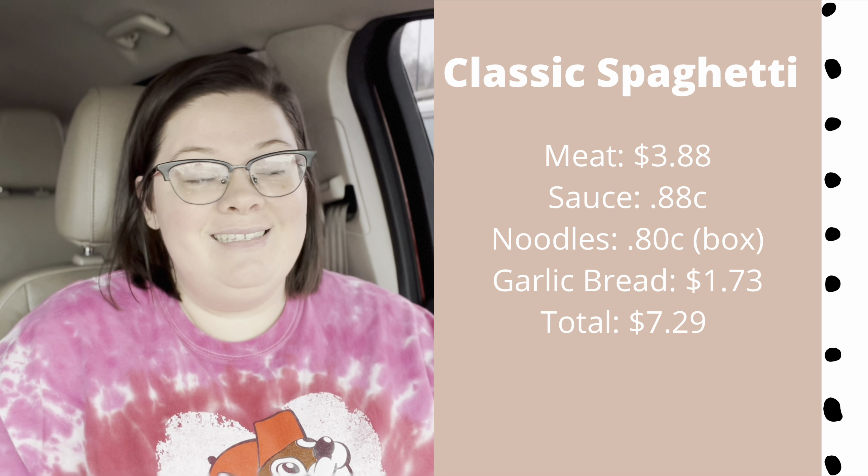Number one across the board from everyone I asked on Instagram: spaghetti. We aren't huge fans of just basic spaghetti — we normally do it baked with a little extra cheese, or some fancy pasta — but even the baked pastas are still super cheap. There are so many varieties of pasta, sauces, and proteins you can put together. For a classic spaghetti with garlic bread — sauce, meat, noodles, and garlic bread — it came out to $7.29. That feeds about four to six people.